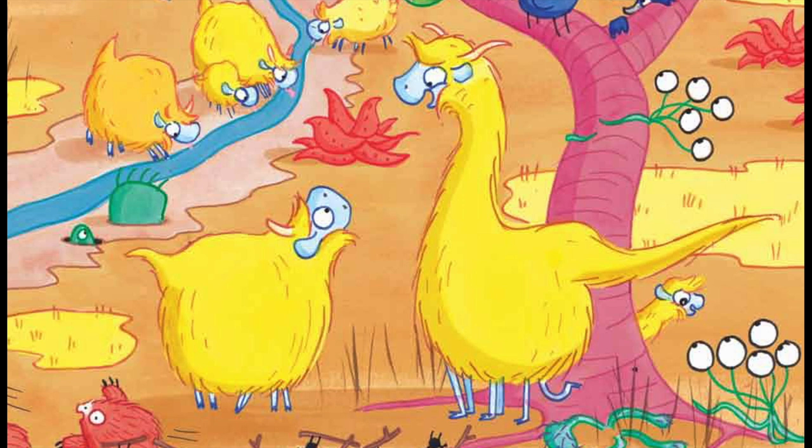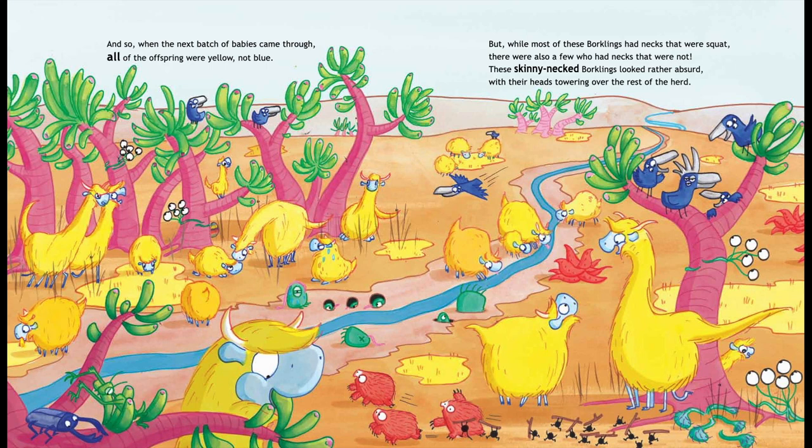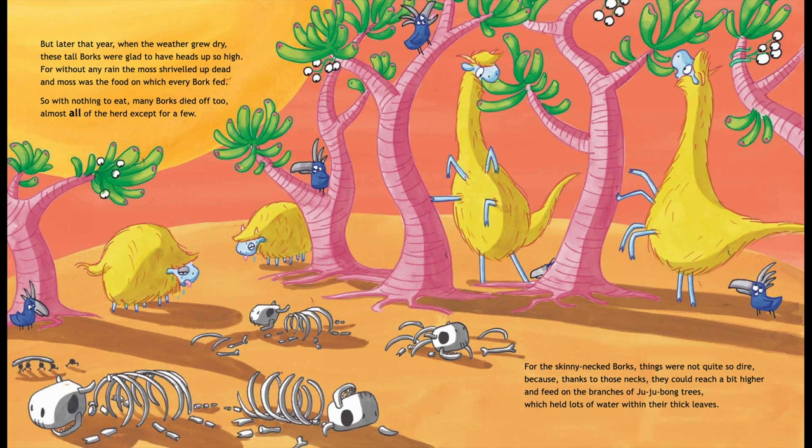But while most of these Borklings had necks that were squat, there were also a few who had necks that were not. These skinny-necked Borklings looked rather absurd with their heads towering over the rest of the herd. But later that year, when the weather grew dry, these tall Borks were glad to have heads up so high.